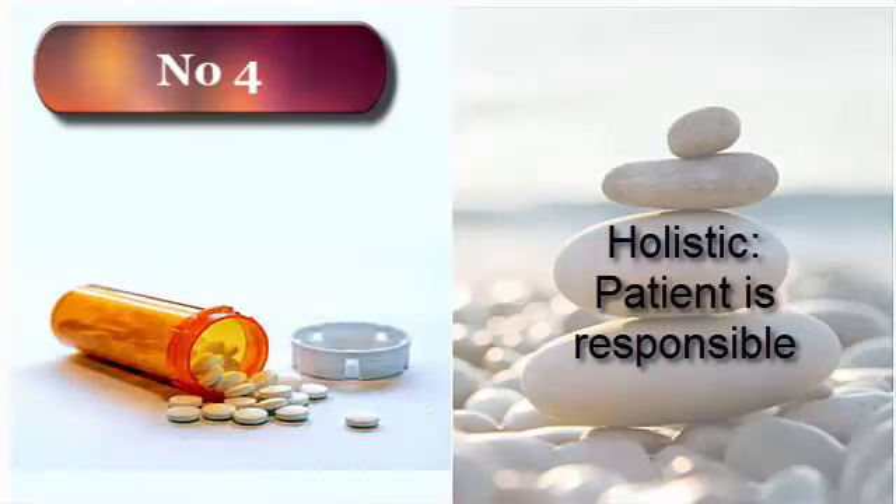Number four: in holistic health, the patient is responsible for his or her own health. Patients are encouraged to listen to their body and learn to trust their own guidance system when making decisions on their own health and healing.